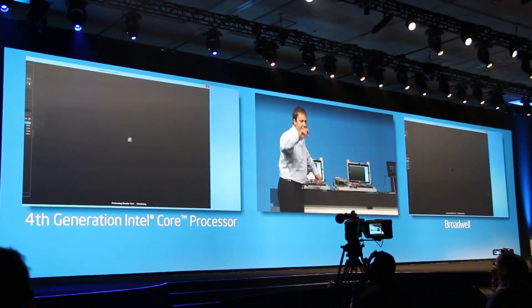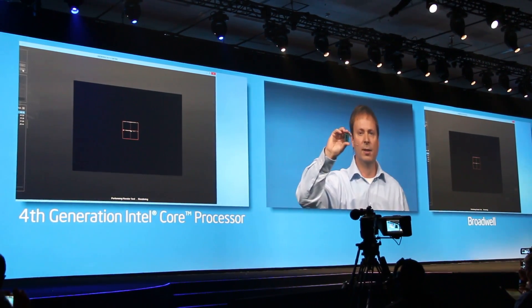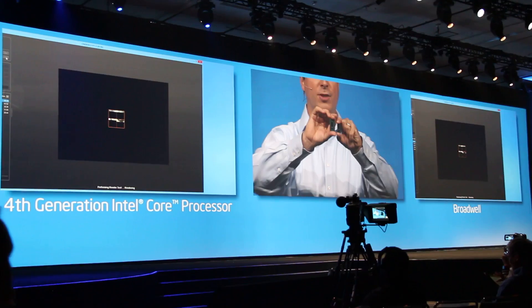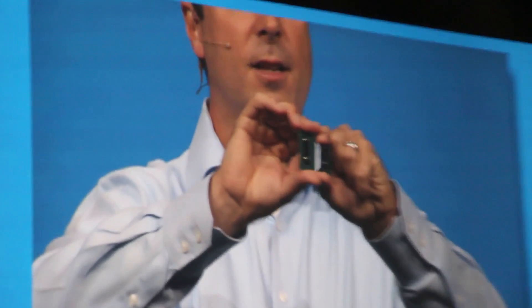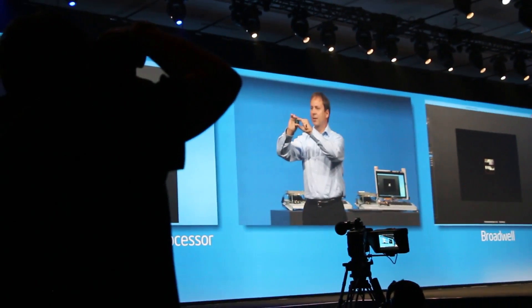From a form factor perspective, this is the Haswell Y product that was six watts and four and a half watts, and this is the Broadwell Y product. You can get a flavor for just how thin and small the 14 nanometer products become as we go to the next generation chip technology.